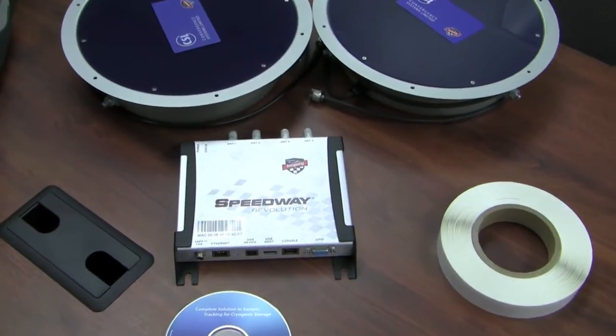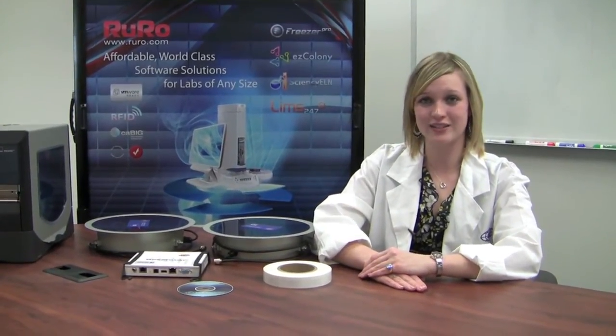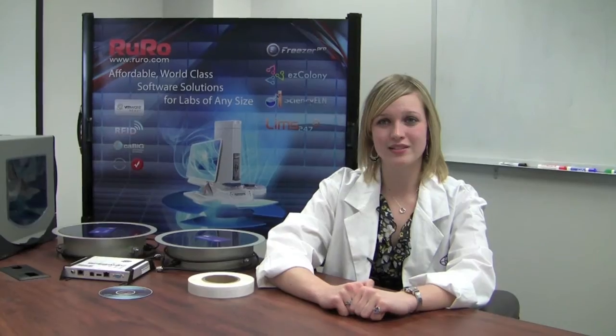The Impinj Speedway Revolution RFID Reader, now with support for Power over Ethernet, simplifies deployment and dramatically reduces costs by eliminating the need for AC outlet installation at read points. Additional options include larger, long-range RFID tags for labeling boxes and plates, as well as RFID handheld readers.